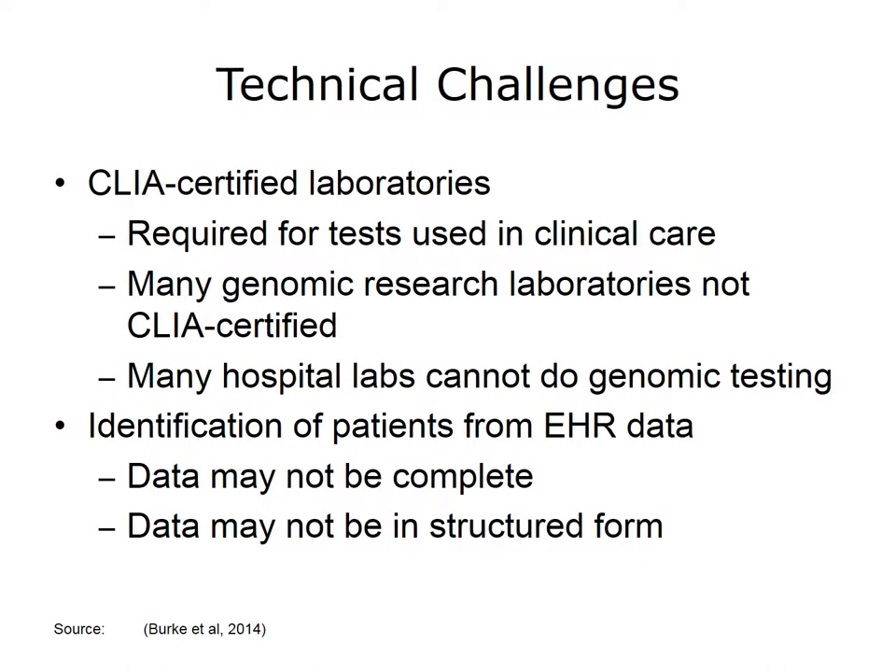Most of the research studies exploring the results of genomic analyses have not been done in laboratories certified to conform to the standards of the Clinical Laboratory Improvement Act, or CLIA. For the results to be used in routine clinical practice, CLIA-certified labs are required. Although most hospital laboratories are CLIA-certified for conducting routine lab tests, they may not be equipped to perform the genetic tests required for precision medicine. If pre-emptive testing is to occur, or even if there are research studies that need to recruit patients, it is important to identify a pool of patients from data in the EHR. If the EHR data are not complete, or if a significant amount of important information is not in structured form, accurate identification can be challenging.